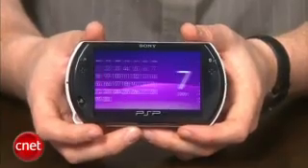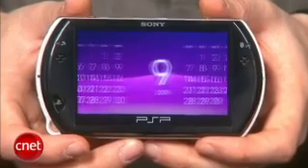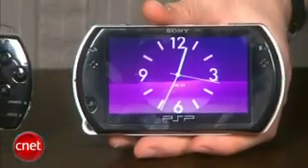We couldn't find any differences in performance when we played games on the PSP 3000 and the Go, and the battery life is just as long as it was on the 3000 — you're going to get about 5 hours of playtime total.